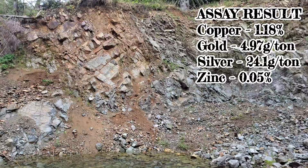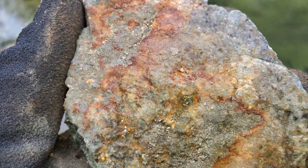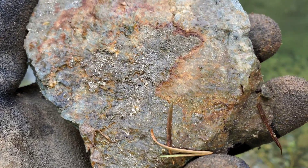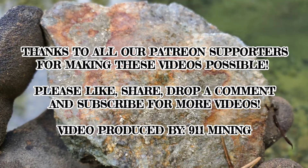Thanks for watching, hope you guys enjoyed the short little video. Here's a piece of the sample before I send it out — pretty mineralized.